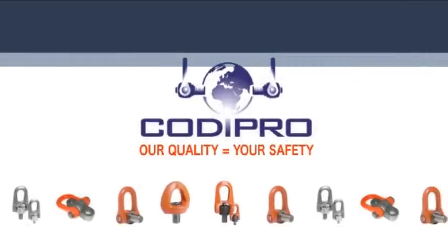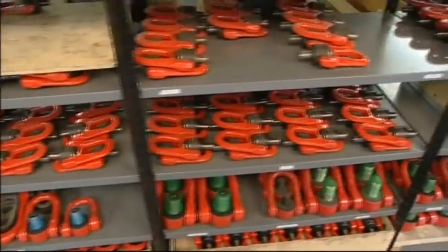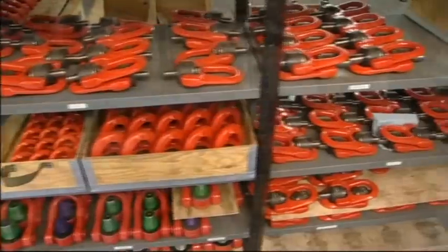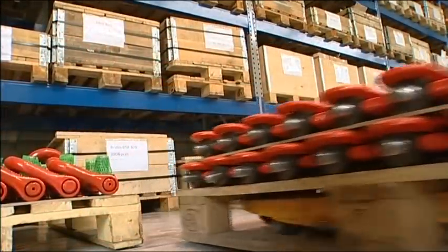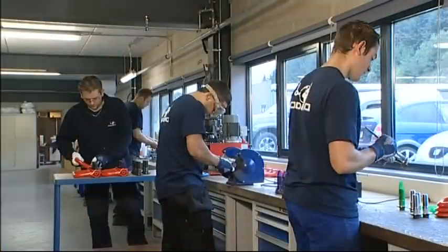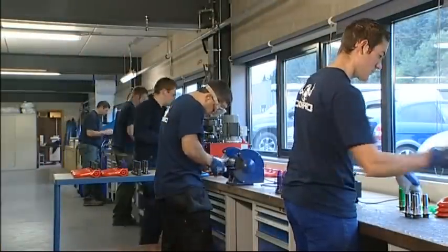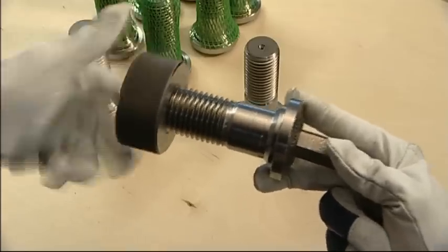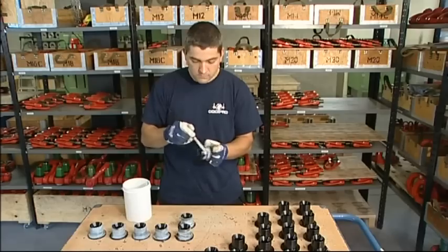The safety swivel lifting rings manufactured by Kodi Pro are an essential link in the industrial handling chain. All rings designed by Kodi Pro swivel and allow rotation under load. Perfectly fitted and assembled parts are a guarantee of high level efficiency and safety for both the items being lifted and for the operators.